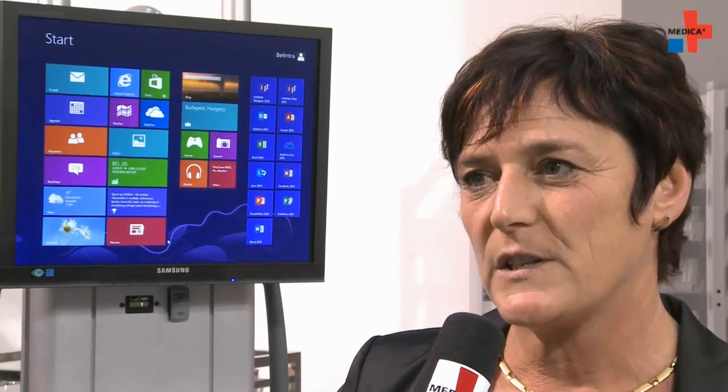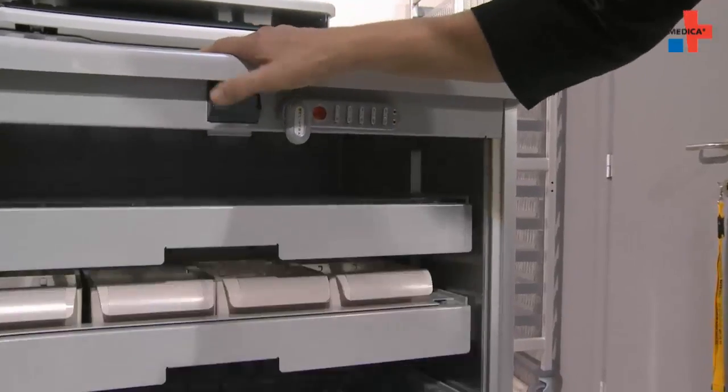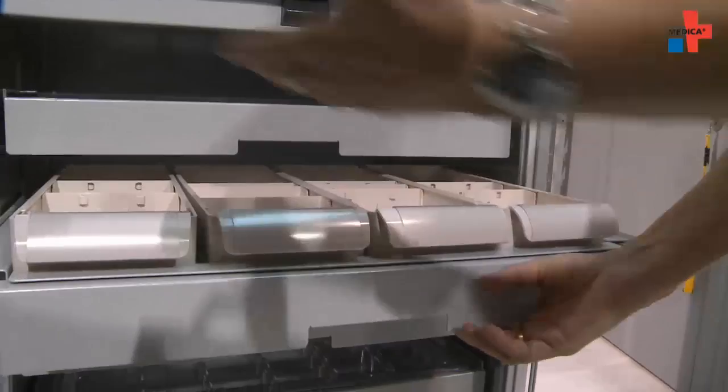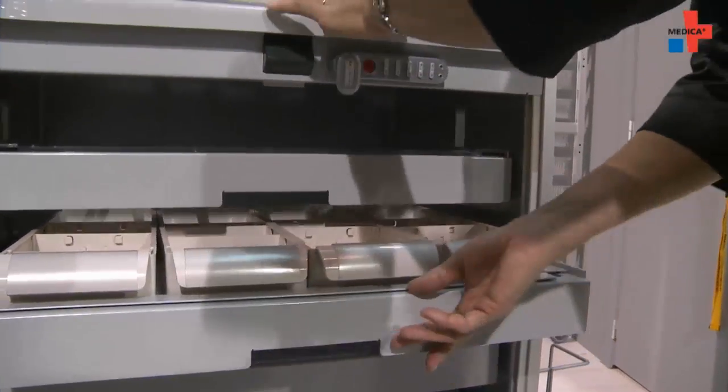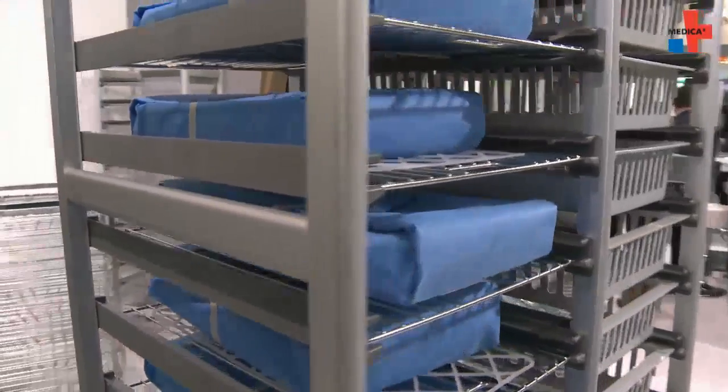The second part is the distribution and storage line for all the medication in the hospital, so from the pharmacy to the patient bed. Medicine is not always as standardized as some people think.